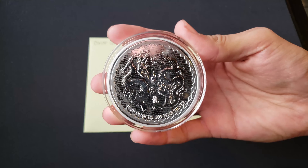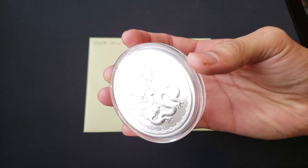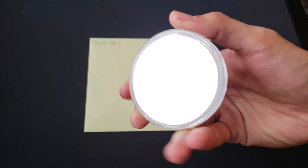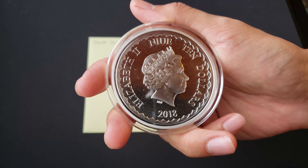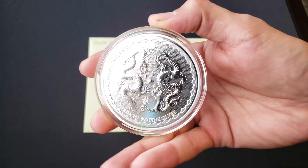5 ounce double dragon. I think this coin is really beautiful, but I think it's a little underrated. He wants it, and I think I'm fine with the trade. I enjoyed it for a while and now it's time for it to find a new home. I'm excited to show you guys what I got.